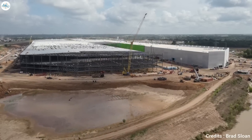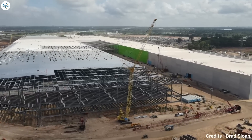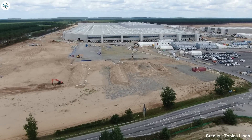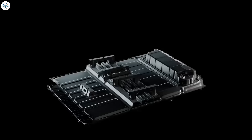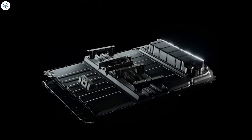It's clear that the new Model Y's coming out of both these factories may be equipped with the 2170 battery cells. But with recent updates coming from both factories, it looks like things are going well, and Tesla has also started testing its 4680 battery cells. There's a good chance that the new Model Y's would come out with the new 4680 battery cells, but it would only be available in limited numbers.